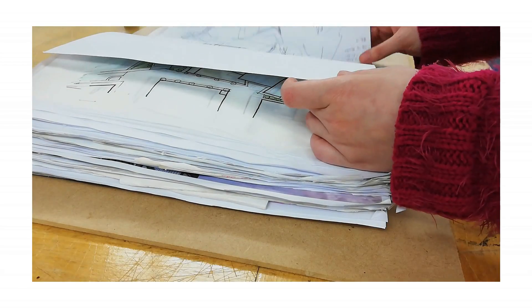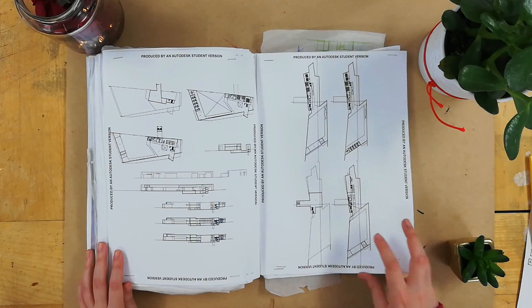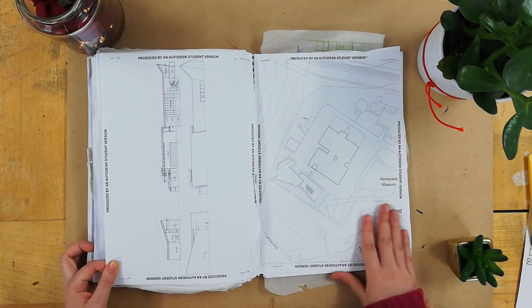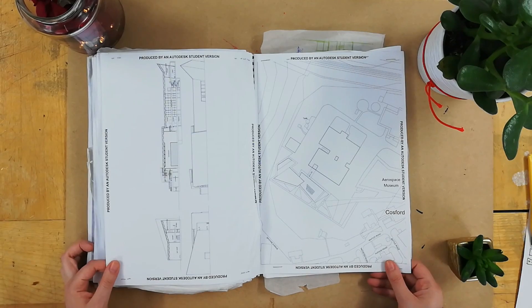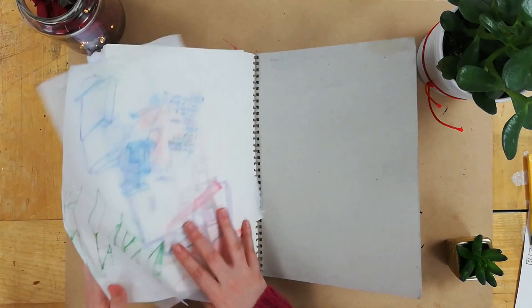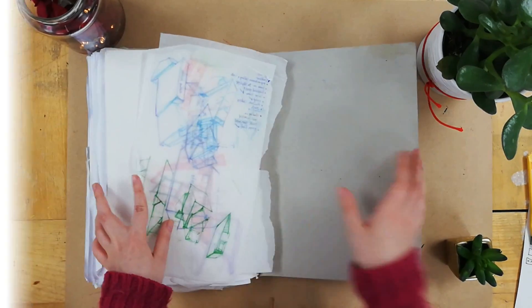This is how the CAD plans developed. I also did some construction sketches for my construction report, and there are also a few loose sketches at the end which I should staple — but I probably won't, to be honest.